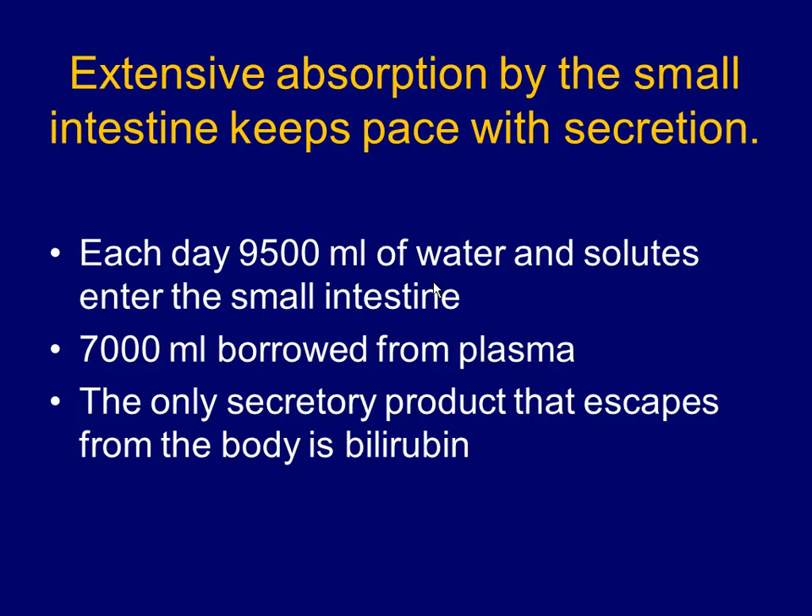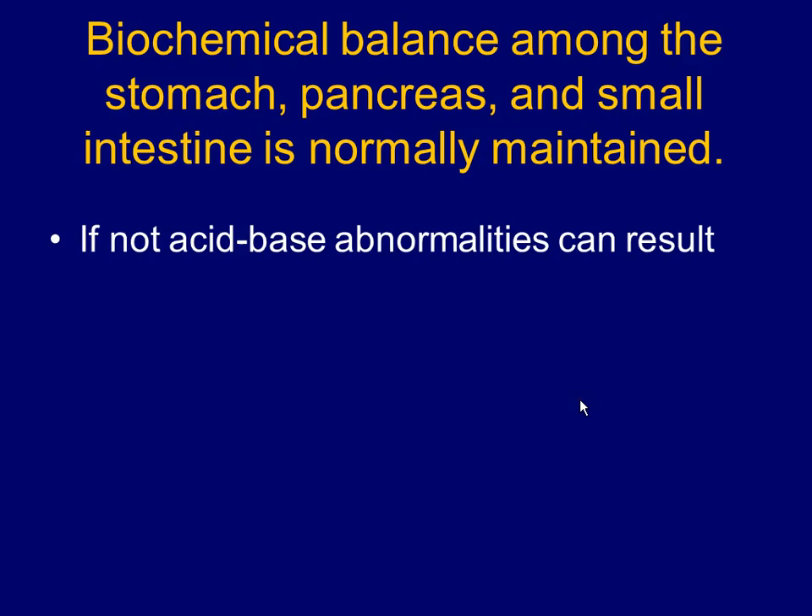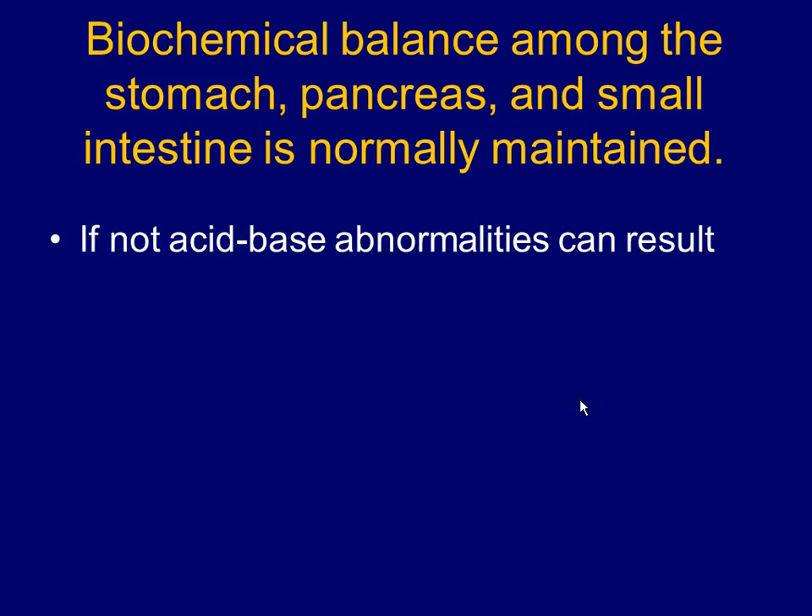The extent of absorption in the small intestine keeps pace with secretion. You're secreting pancreatic fluids, saliva, gastric fluids, and sucus entericus — all pushed into the GI tract — and you have to reabsorb them. Every day about 9,500 milliliters of water and solutes go into the small intestine, 7,000 of those borrowed from the plasma and constantly reabsorbed. The only secretory product you get rid of is bilirubin — from red blood cells broken down by the liver, used partly as bile and the rest excreted in feces.